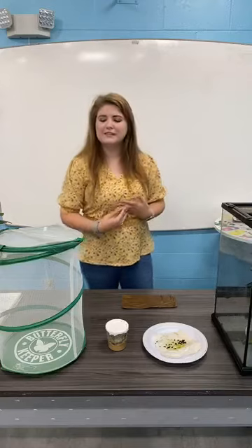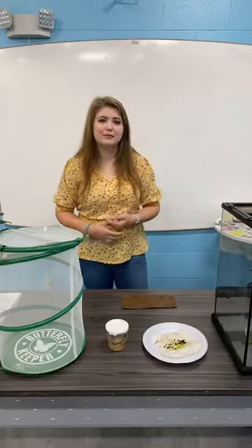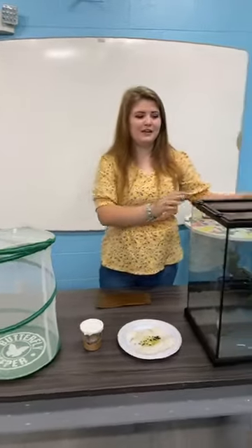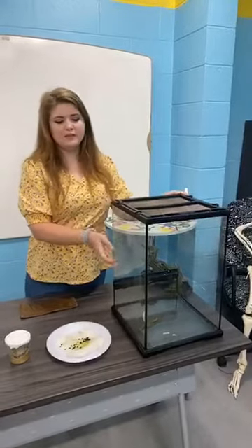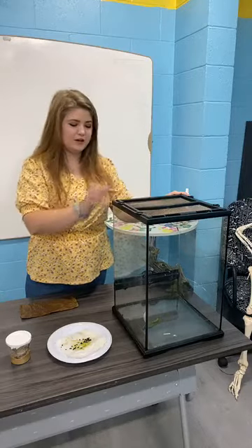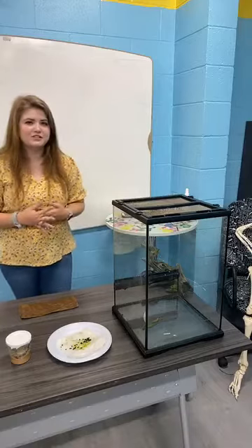For my example today, we're going to be talking about monarch butterflies, and I also have an example of painted lady butterflies. Over here you'll see I have a habitat made of glass. Typically you want some netting on the side, but I do have netting up top. The life cycle of a monarch butterfly is actually quite interesting.